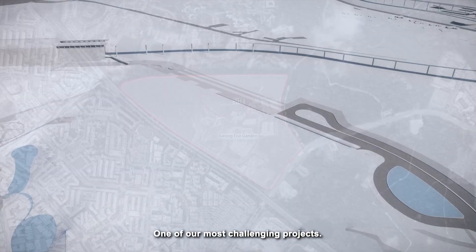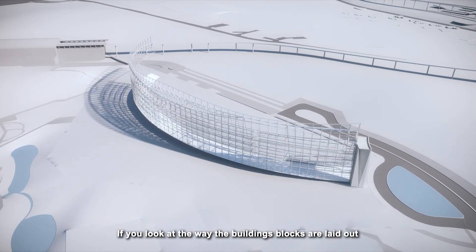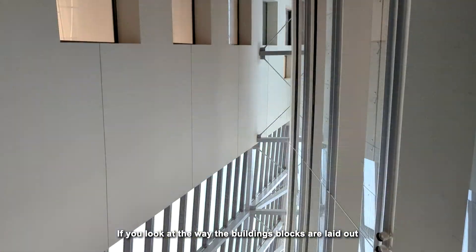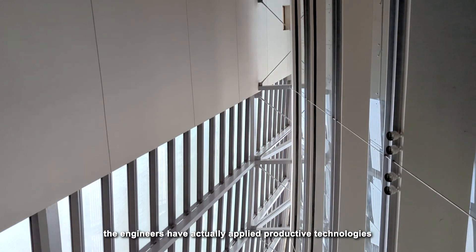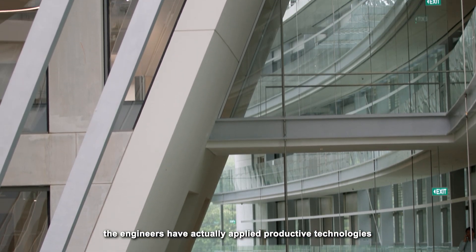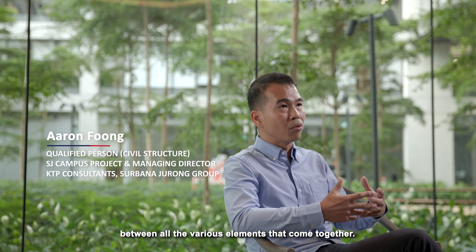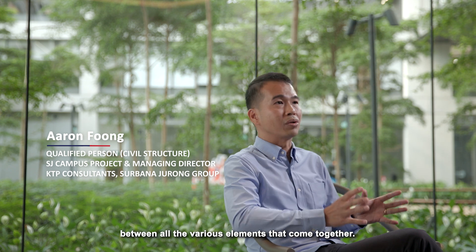One of our most challenging projects. If you look at the way that the building blocks are laid out, the engineers have actually applied productive technologies, and there is a certain interaction between all the various elements that come together.